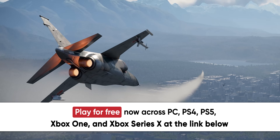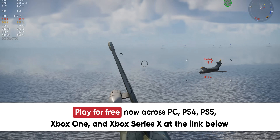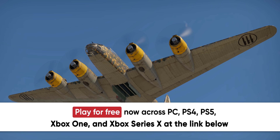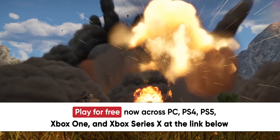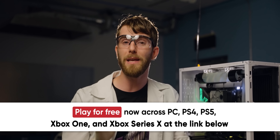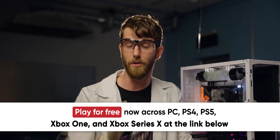You can participate in massive combined arms battles on over 80 major battlefields from World War II to the end of the Cold War, and there's always active development with free major updates every couple of months to add more content including vehicles, maps, and new gameplay features. Head to the link below and start playing War Thunder for free — you'll also get a free bonus premium vehicle just for signing up.